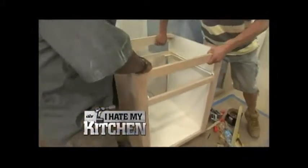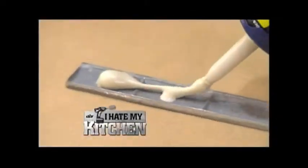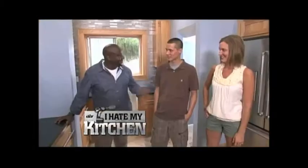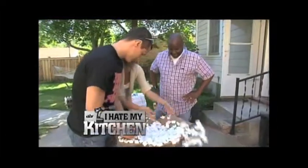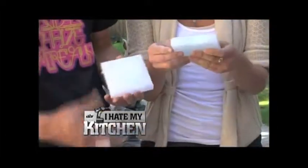Coming up, see the tool that will make your custom cabinet install a breeze — it's a cordless nailer. We bring in a modern vibe with a metal backsplash. Plus, the spending spree continues, but are Matt and Melissa's eyes bigger than their budget? And I have to roll with the punches, and we'll see what happens.